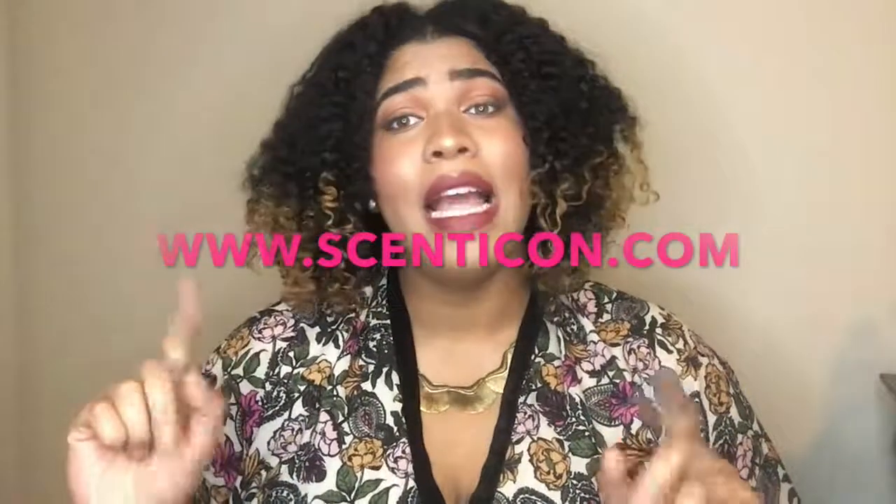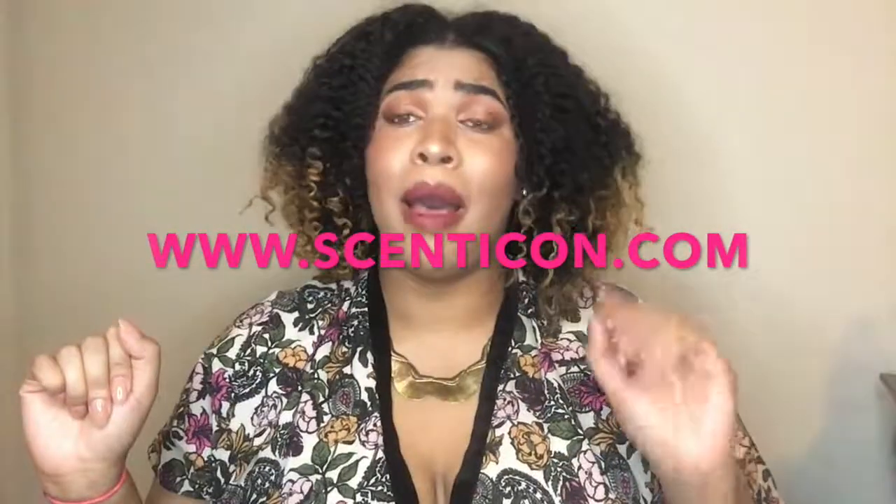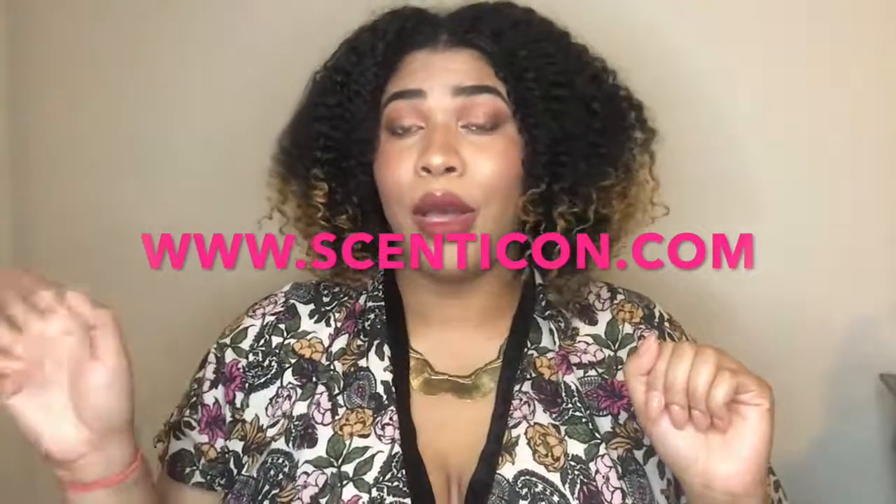I believe that you all should head on over to the site, www.scenticon.com, where you can become a perfume or cologne connoisseur on a budget.